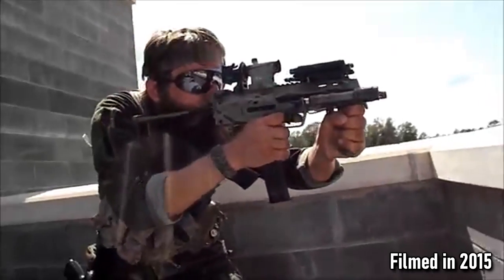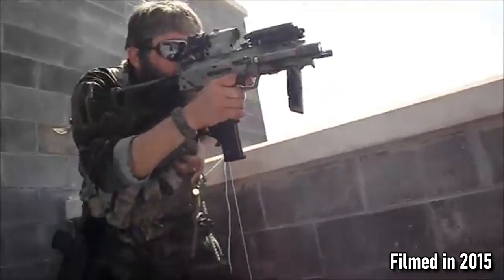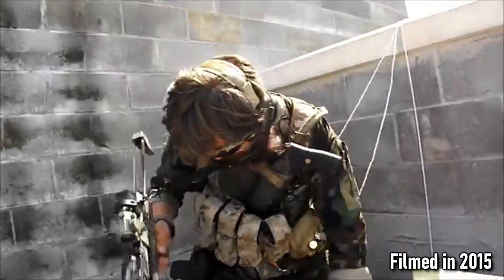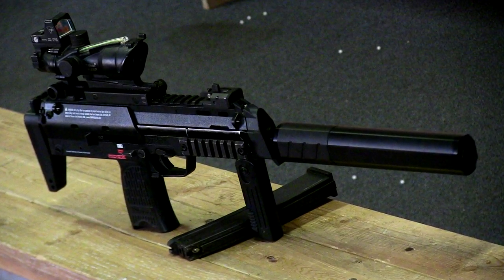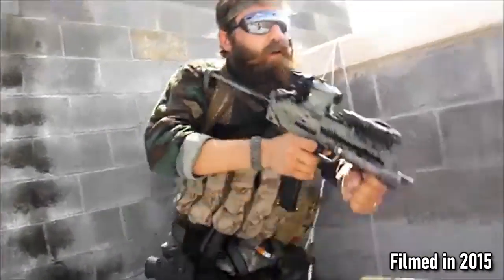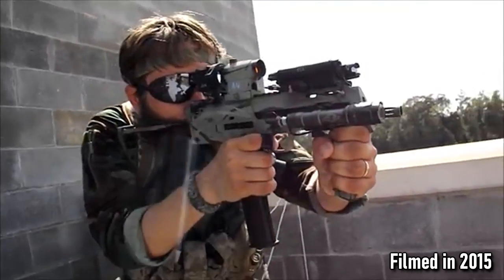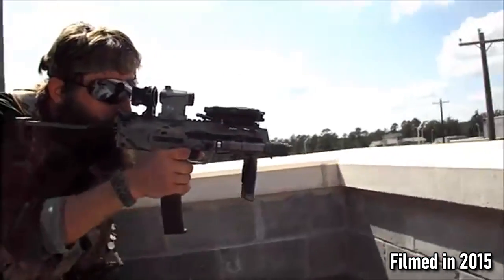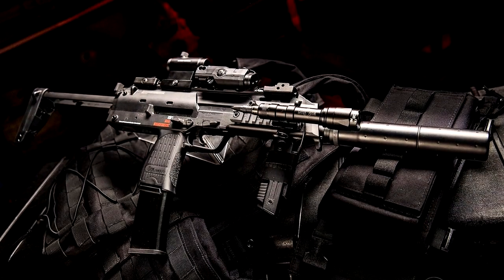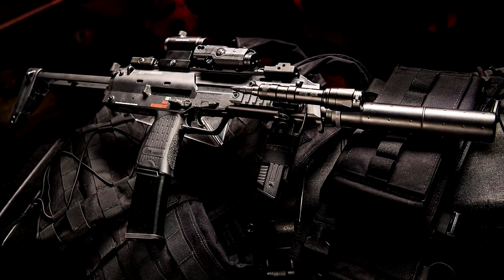Maybe it was because of Call of Duty, because it was one of the most popular choices every time it was included in multiplayer. Or maybe it was because gas blowbacks are just superior when it comes to intimidation and cool factor. It could have been for a bunch of reasons, but it would always be a treat getting my hands on a KWA MP7 when someone brought one out to the field or to the arena. They made CQB-legal bolts for this gun, and since they became so popular, techs knew exactly how to work on them and what to upgrade first. Thankfully, you can still get one for a good price and magazines are plentiful, unlike its successor.